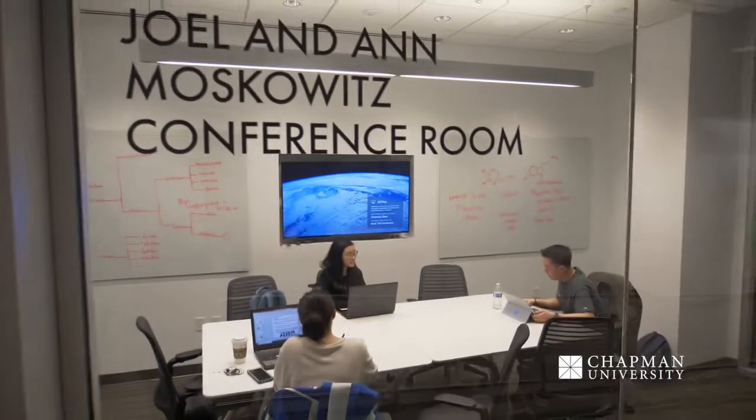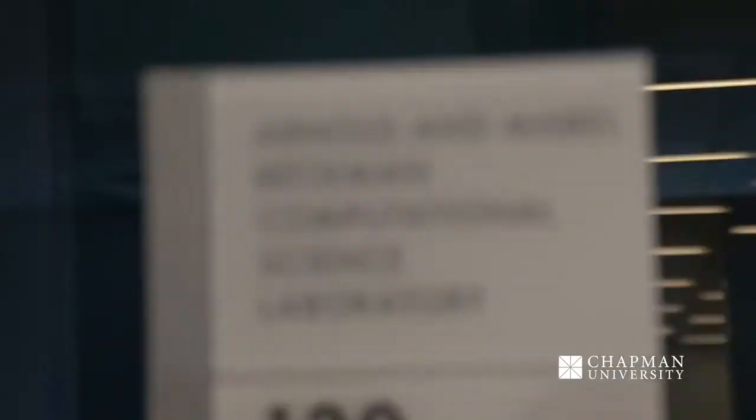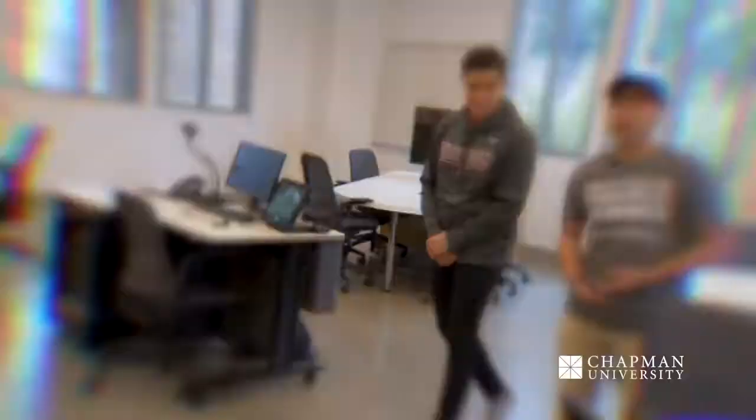We are back on the first floor of our Keck Center, where we have a lot more labs that you can look into in subjects like physics and computer science. Our last stop will show an insight into what a computer lab looks like. This is one of our computational science labs. One key factor about this space is that the professor actually sits at the center of the classroom. In addition to that, there are monitors on each one of these desks, which help promote a collaborative learning space for students.